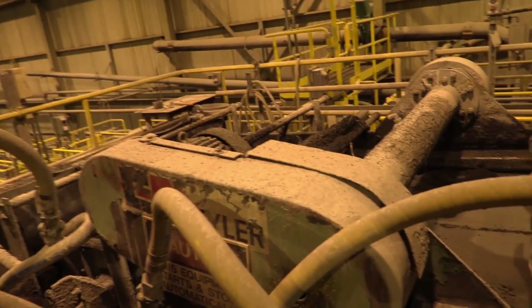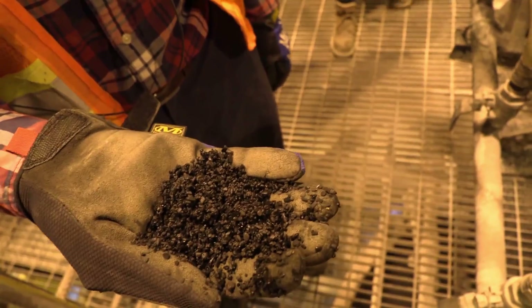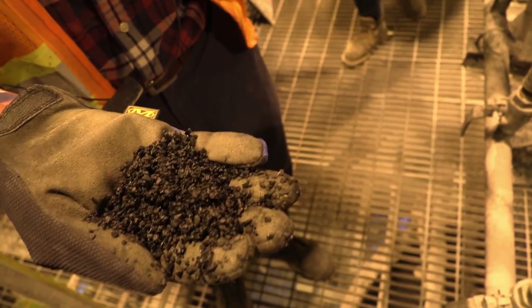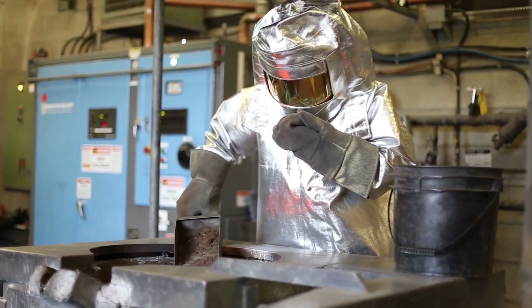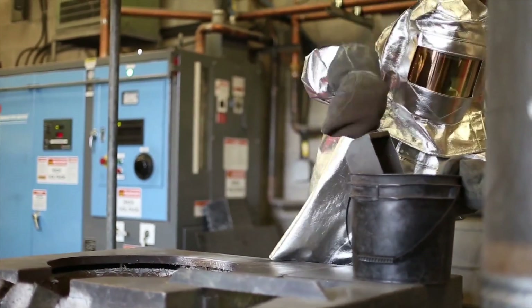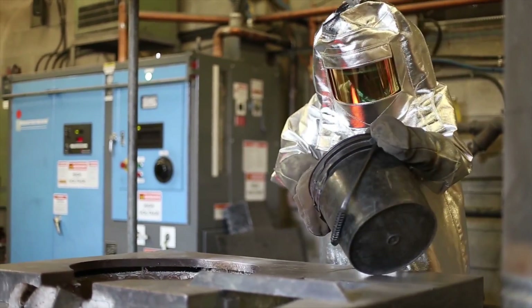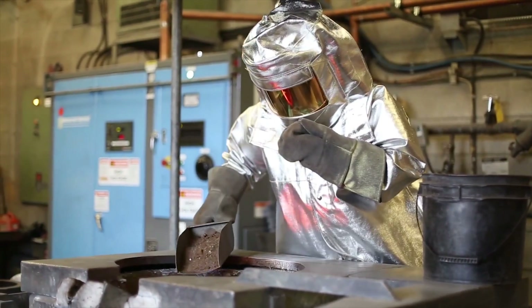Once the ore is fine enough, like flour, it goes into leach tanks. These leach tanks are filled with chemicals that take the gold out of the ore. Once the gold is removed from the ore, it is heated and mixed with chemicals to purify it. Then it goes into an oven to dry overnight. By morning, the gold looks like what you see here — ashes.